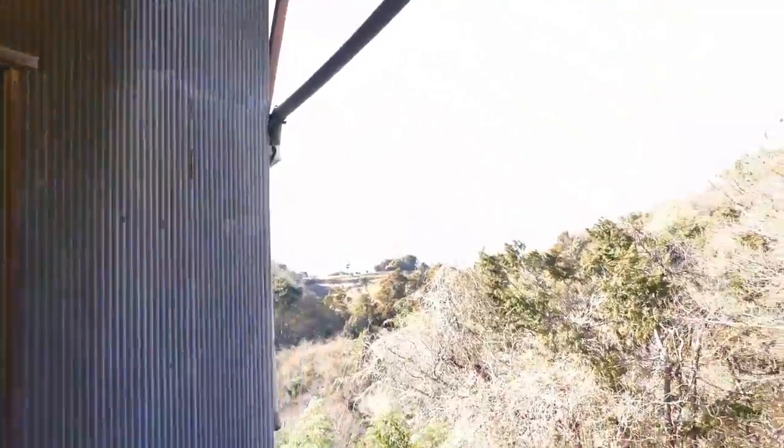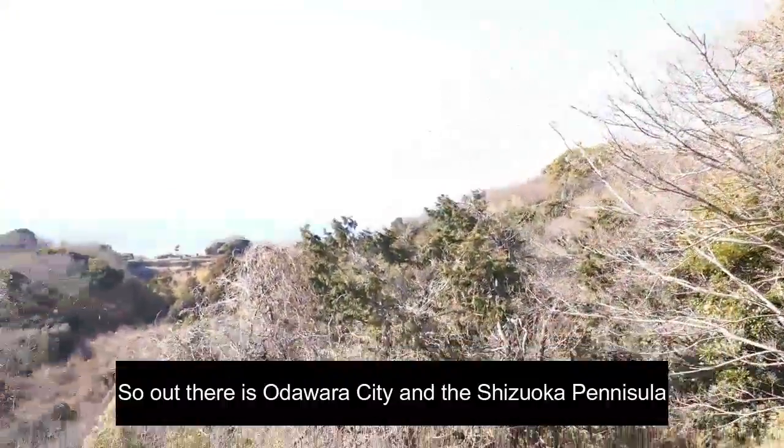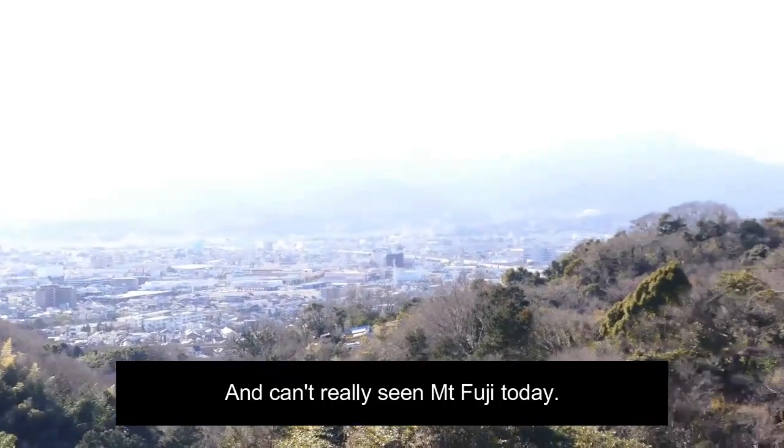On this side it's very different. Out there, that's Odawara city, and you can't really see Fujisan today.